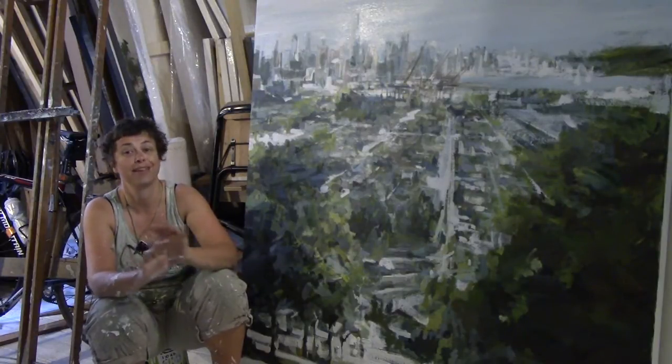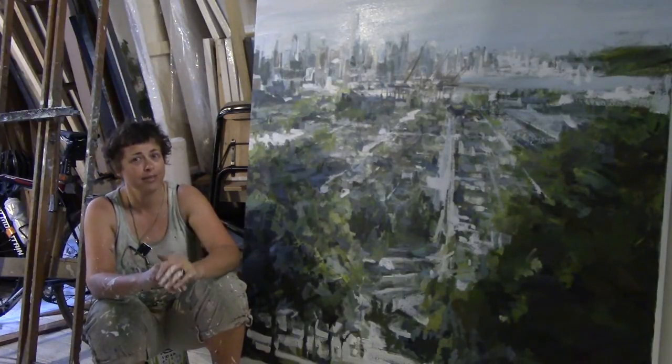It's a green-screen suit, nothing more. You'll understand when you see the beginning of this video.